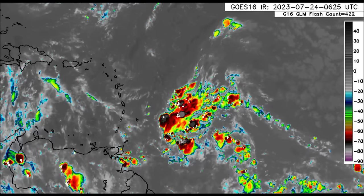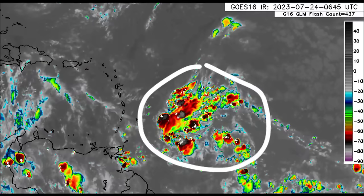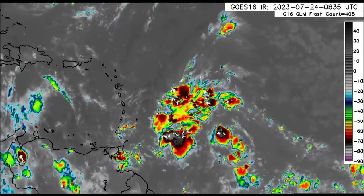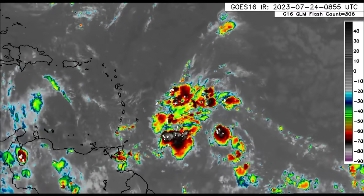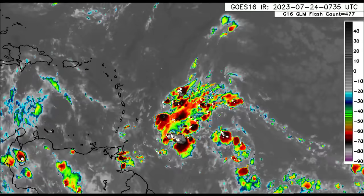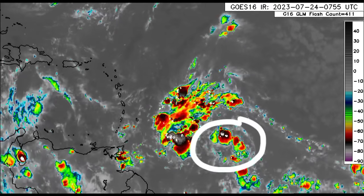Going further up north into the vicinity of our disturbance, we can see that there is a lot of activity — lots of showers and thunderstorms. Where we see more of those dark reds going into that black shade, that is where we typically find a lot of rainfall activity. This cluster of showers and thunderstorms is actually ahead of the disturbance itself, located just within that region.